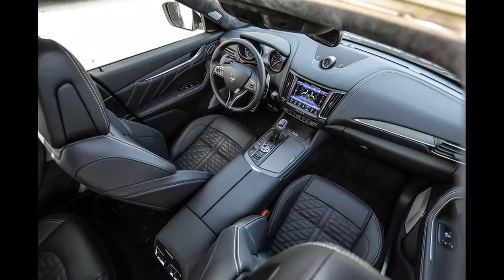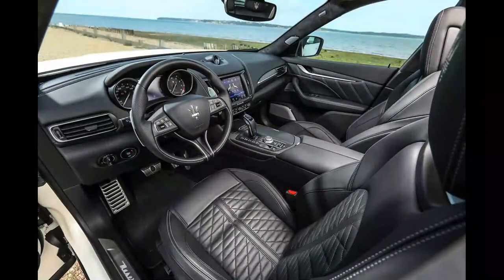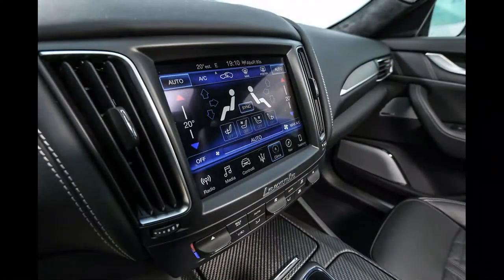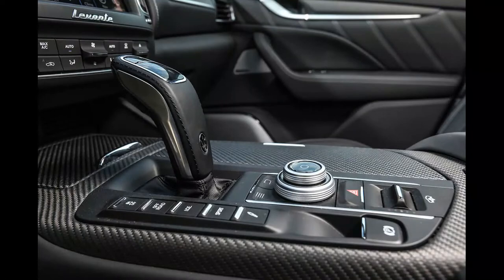The Levante's standard air springs do well to roll along with reasonable fluency while still offering a decent level of driving feel and response. The 424 bhp petrol engine, while mostly offering quiet cruising, is capable of a satisfying roar when called upon — the sort of aural theatre you'd hope for and expect from a Ferrari-powered Maserati.